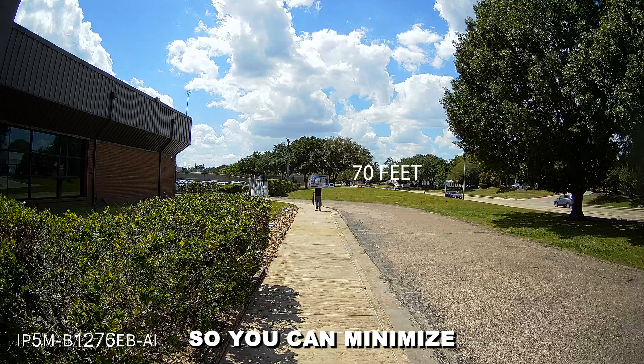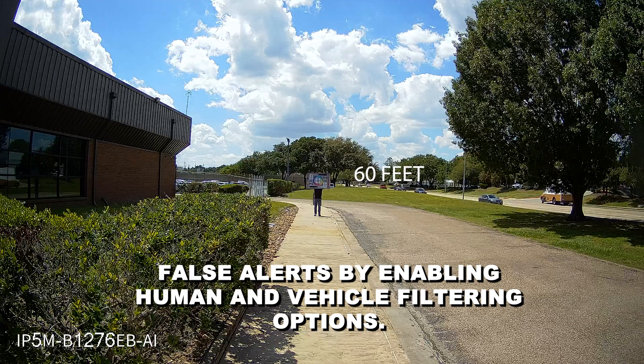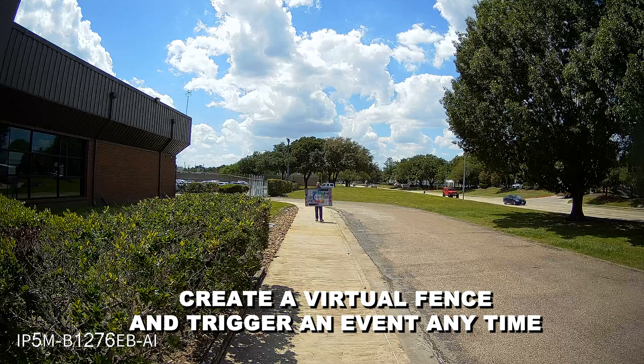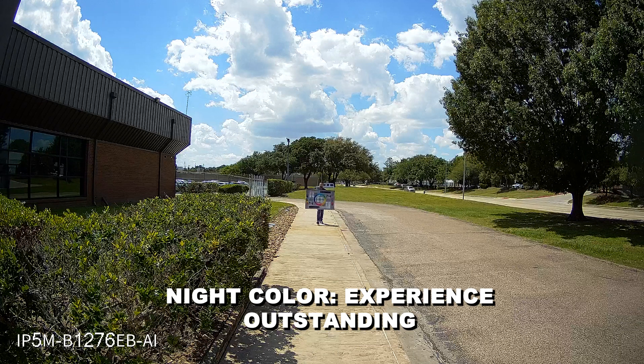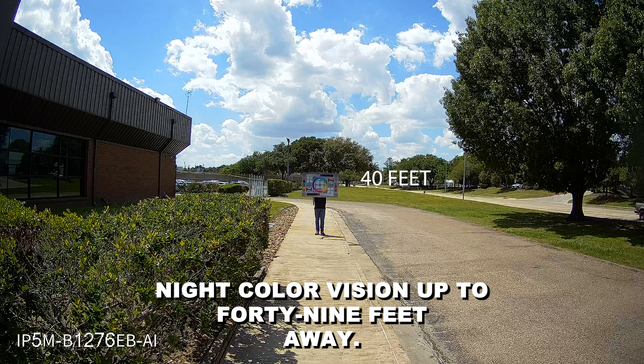Smart motion detection lets you minimize false alerts by enabling human and vehicle filtering options. Perimeter protection allows you to create a virtual fence and trigger an event any time motion is detected. Night color provides outstanding night color vision up to 49 feet away.